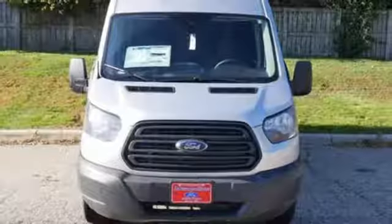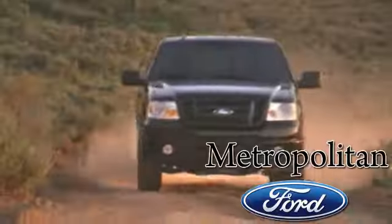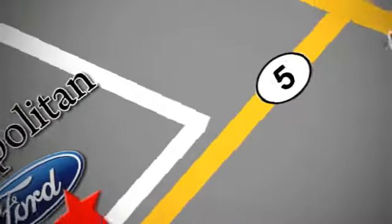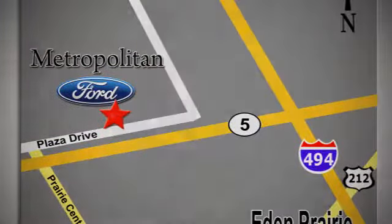If you've been waiting for the perfect time for a test drive, the time is now. Experience it today. Whether you're buying today or just shopping at Metropolitan Ford, you can expect to experience something truly unique. Call or stop in today. We're conveniently located near 494 and Highway 5 in Eaton Prairie.